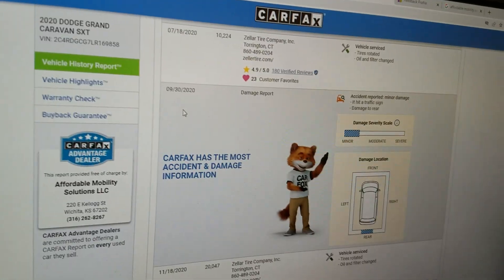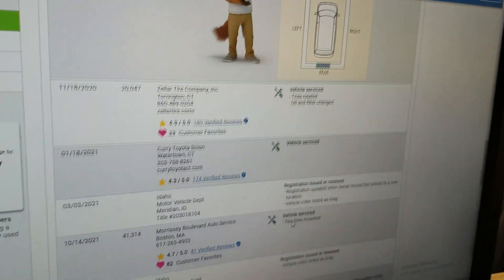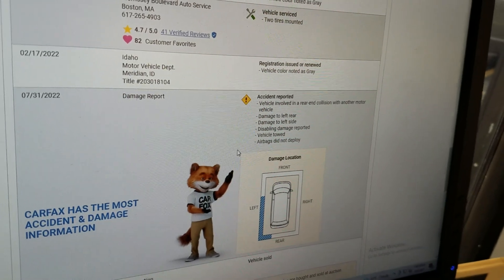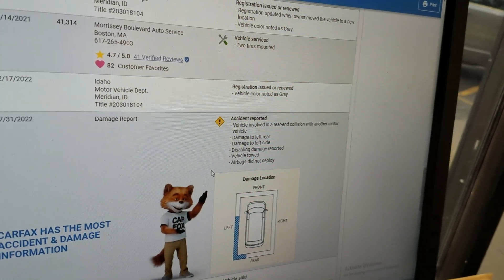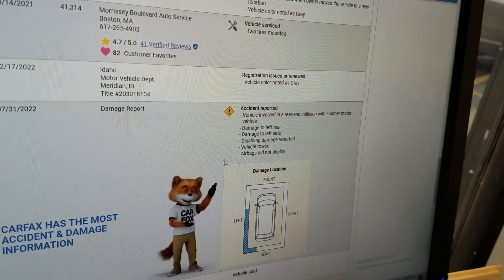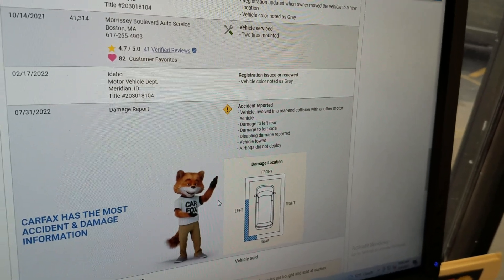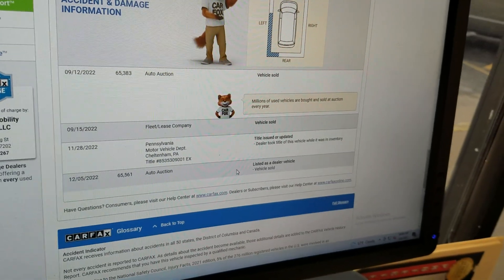As we scroll down, you can see in September 2020 it hit a traffic sign — probably backed into a traffic sign, definitely not a major deal. We scroll down to July 2022: a rear-end collision with another motor vehicle, damage to the left rear, disabling. Could have been a flat tire. Airbags did not deploy. My point is I'm not afraid to buy a vehicle that has no frame damage, no water damage, airbags haven't gone off. It just needed some paint work. Plus, the damage was in the rear, and they cut these things apart and put them back together — so it's got a brand-new backside anyway. That does not worry me on this particular vehicle.